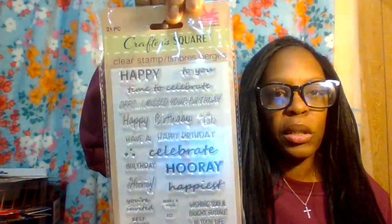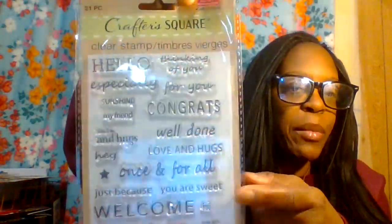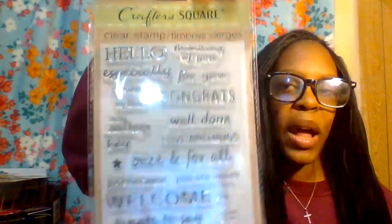I got two clear stamps: one for birthday and celebration themes, and another for family notes with sentiments like 'welcome,' 'hi,' 'love and hugs,' 'well done,' 'congrats,' 'thinking of you,' 'hello,' 'sunshine,' 'my friend,' and 'with love and hugs.' These are very cool — I really like them.